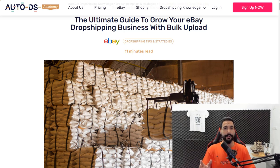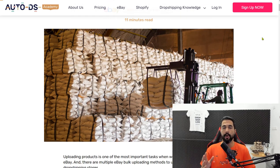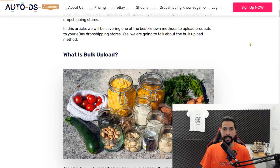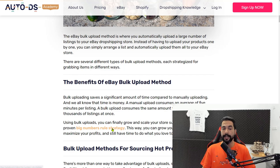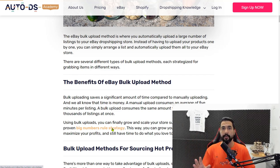What is bulk uploading, and how can it help grow your eBay dropshipping stores? Time is money, and bulk uploads saves us a whole bunch of time because we can upload hundreds to thousands of products in just one minute. Bulk uploads also give us the ability to implement the big numbers rule, which is a very important strategy. All the links to blog posts are under this video.